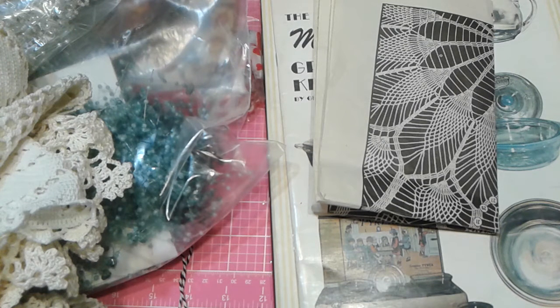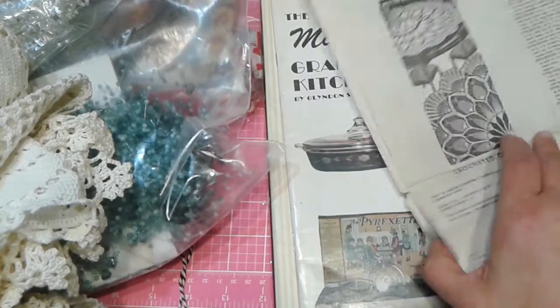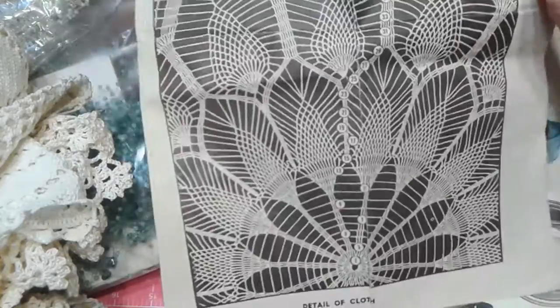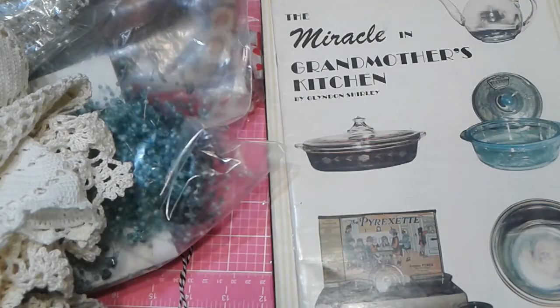Hi folks, back again with a yard sale haul — actually it's a combination of two. I'm doing this one-handed because I'm holding my Sir Lancelot, because he's being a stinker today. The first thing I wanted to show was this really fun article pamphlet on how to crochet. It's really old and has all these fun patterns for crocheting doilies and such. I thought this would be really fun to package up as goodies.